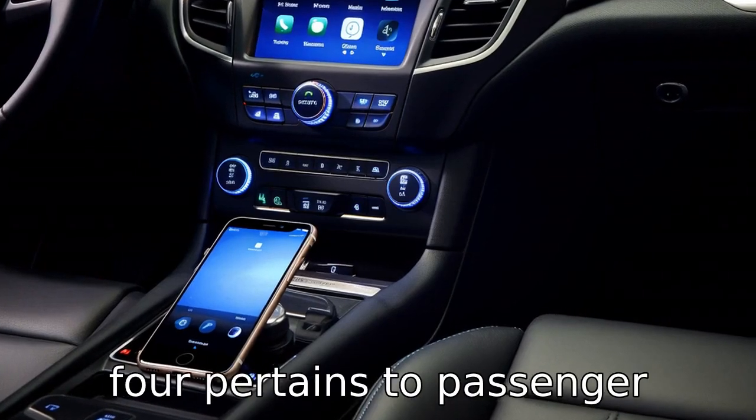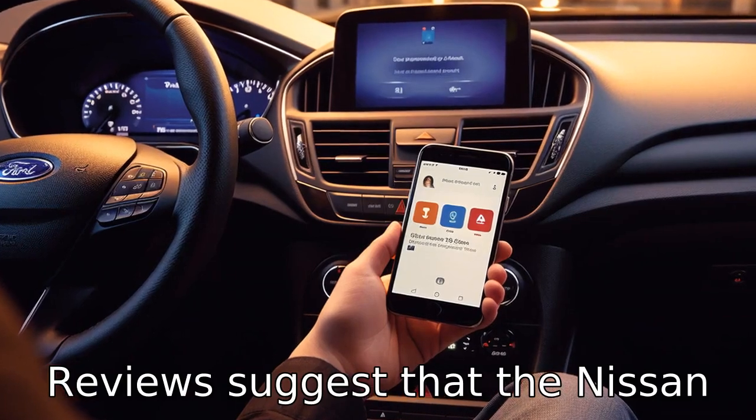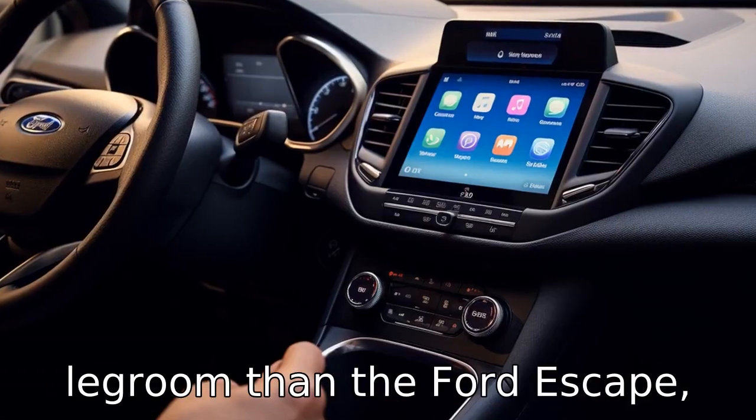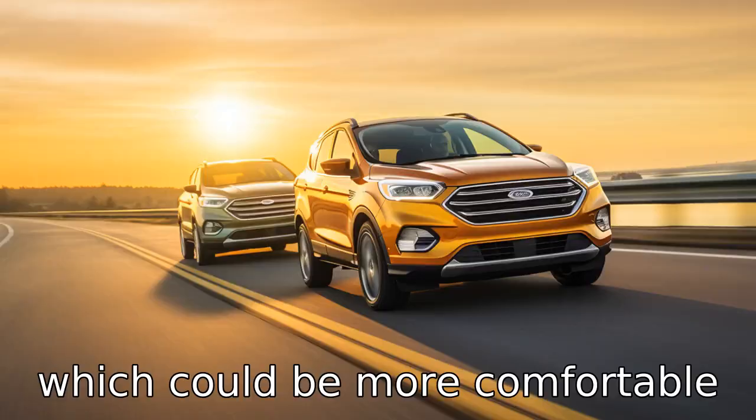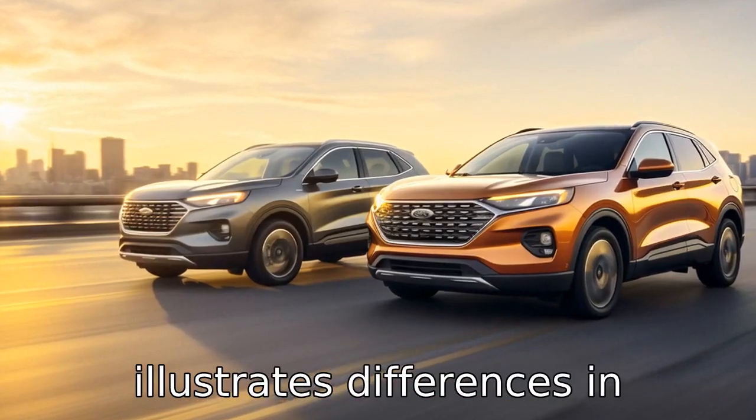Difference four pertains to passenger space. Although both vehicles can seat up to five people, reviews suggest that the Nissan Rogue offers more rear seat legroom than the Ford Escape, which could be more comfortable on long rides.